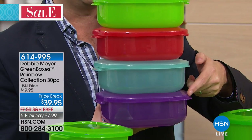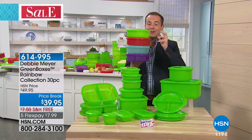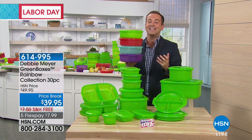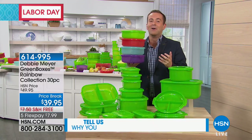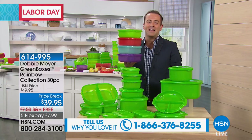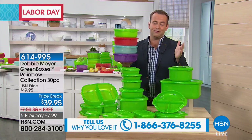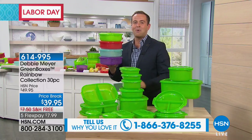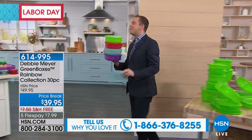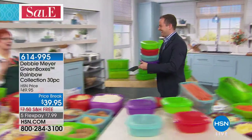If you've always been a fan of Debbie Meyer and you love that she saved your money, if you've always wanted a different color of Debbie Meyer green box, tonight is your night to do it. We're going to get started. If you are a fan, if you've saved money, call us on 1-866-376-8255. We're doing crazy FlexPay and free shipping and handling. Let's go over and meet the lady herself, Debbie Meyer.